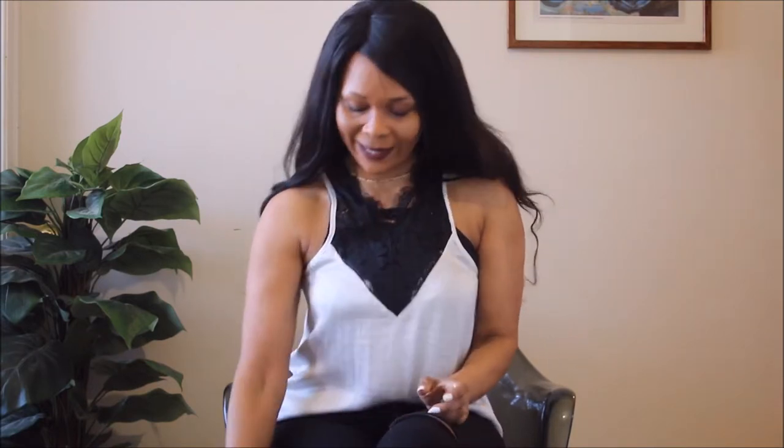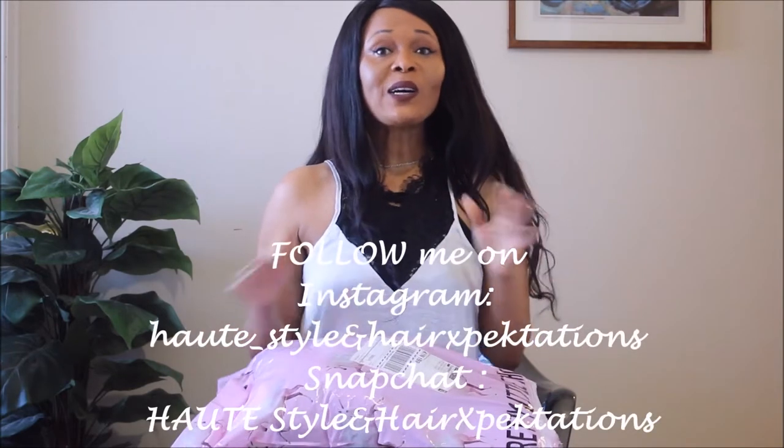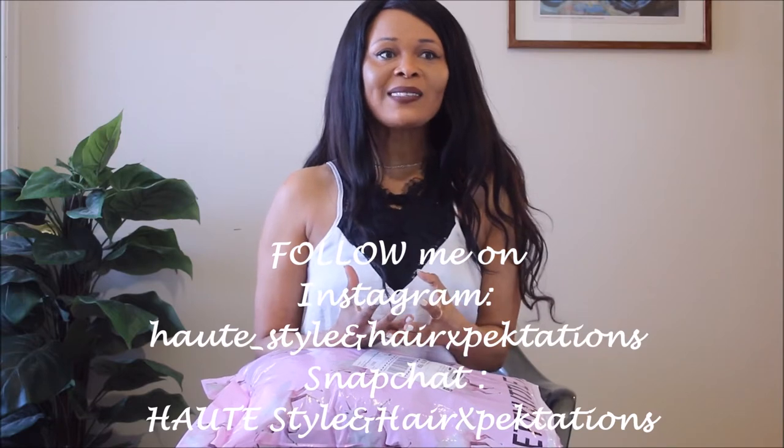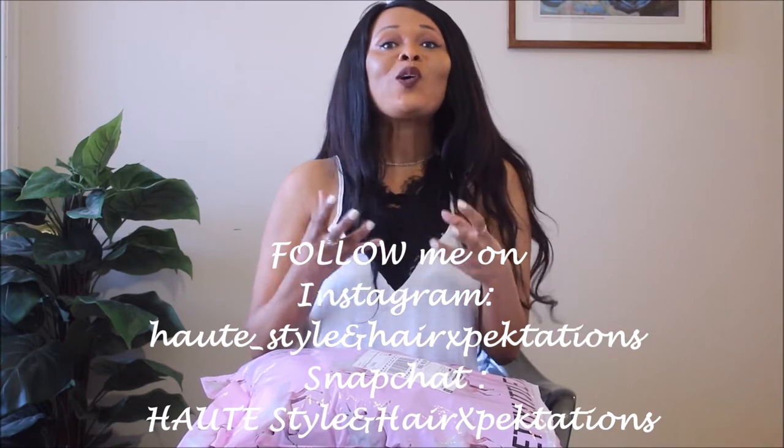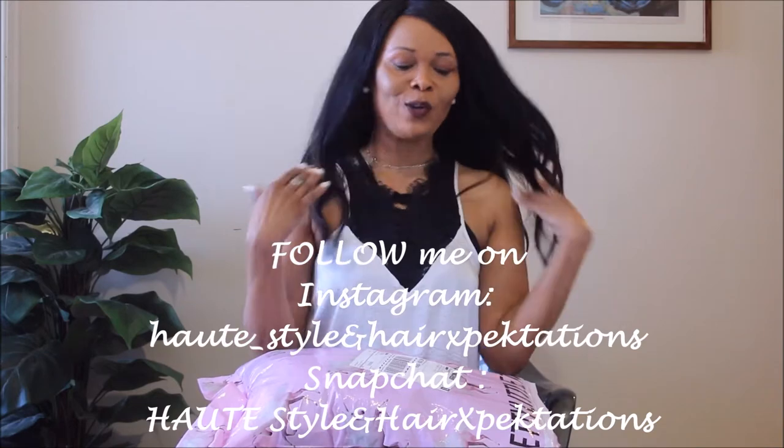Hi guys, welcome to my channel! Today we are doing Pretty Little Thing — they had 30% off and you know I love my sales. I'm really excited about these items because I absolutely love duster coats, and I saw a couple on Pretty Little Thing that I just wanted. They looked so gorgeous and would definitely fit right into my workwear.